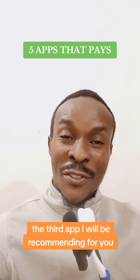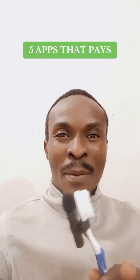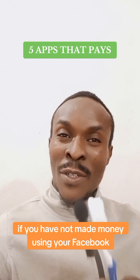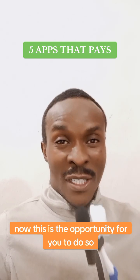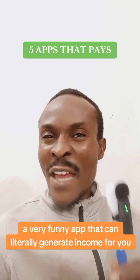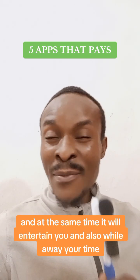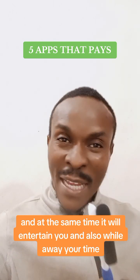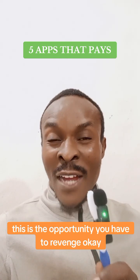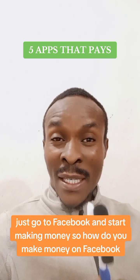The third app I recommend is Facebook. Maybe your Facebook is eight years old, ten years old, or whatever the age may be — if you have not made money using your Facebook, now is the opportunity. Facebook is a very interesting app that can literally generate income for you, and at the same time it will entertain you and take up your time. If you've been wasting your time on Facebook, this is your opportunity to turn that around.